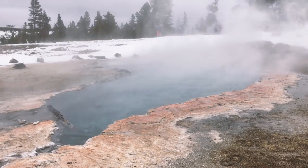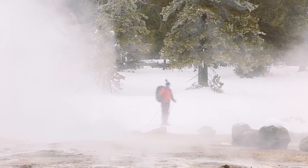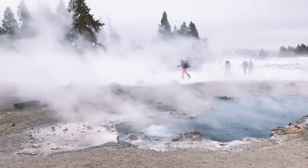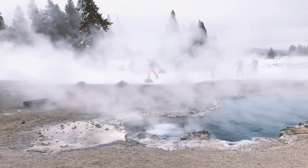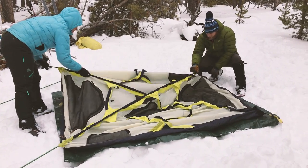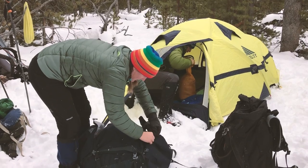Last thing to mention is thermal features. They pose a significant danger. Many people have died by falling into hot springs. Protect yourself and the park by staying on the trails in thermal areas. So now that you know what to expect on the trail, let's talk about setting up camp.